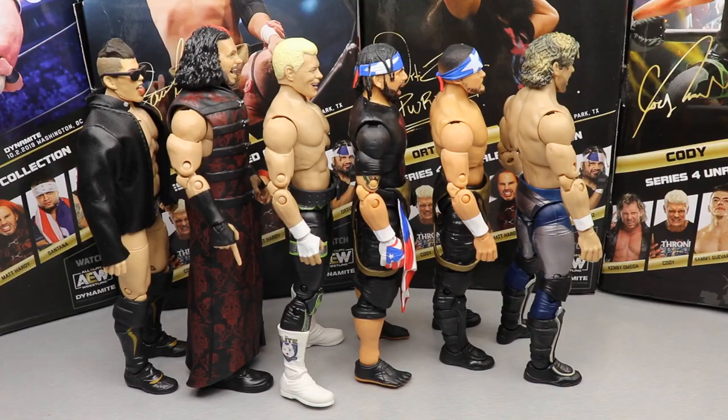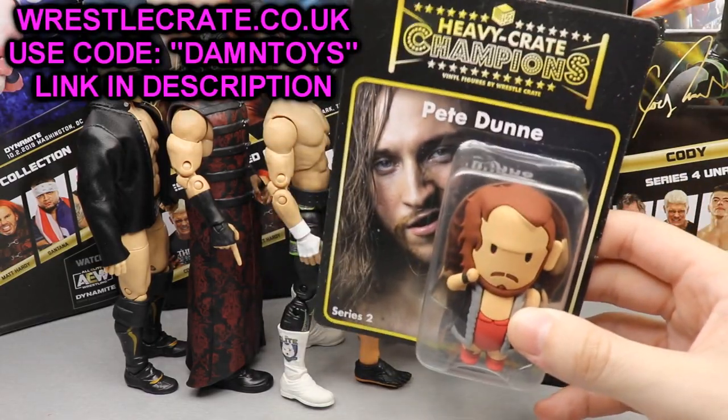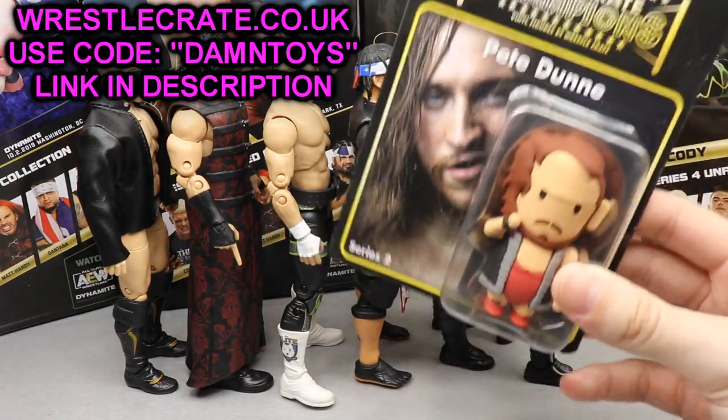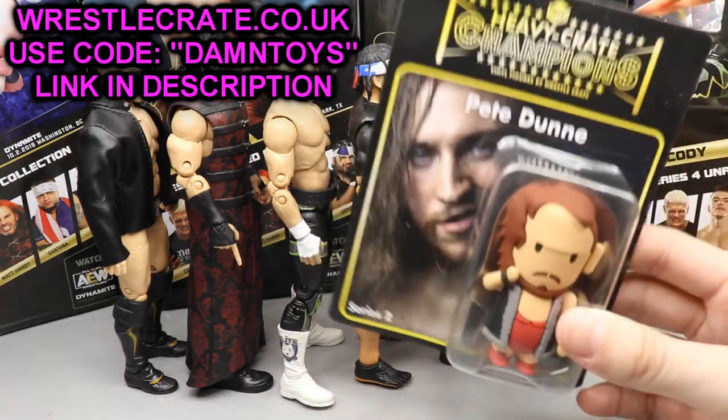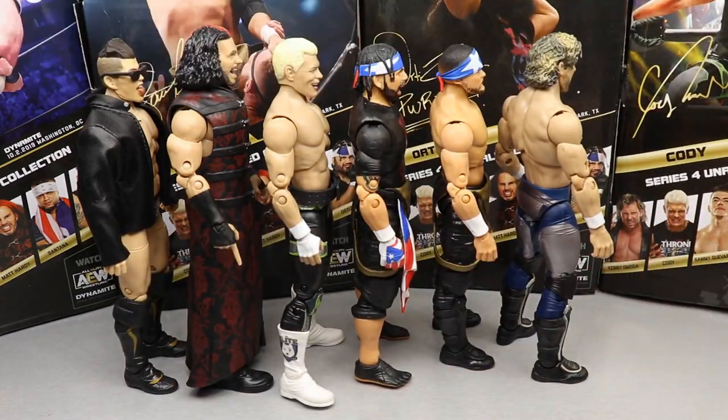Don't forget to go order the WrestleCrate UK Pete Dunn figure — use code DAMN TOYS when checking out over there to get Pete Dunn and a free figure. Thanks for watching, everyone.